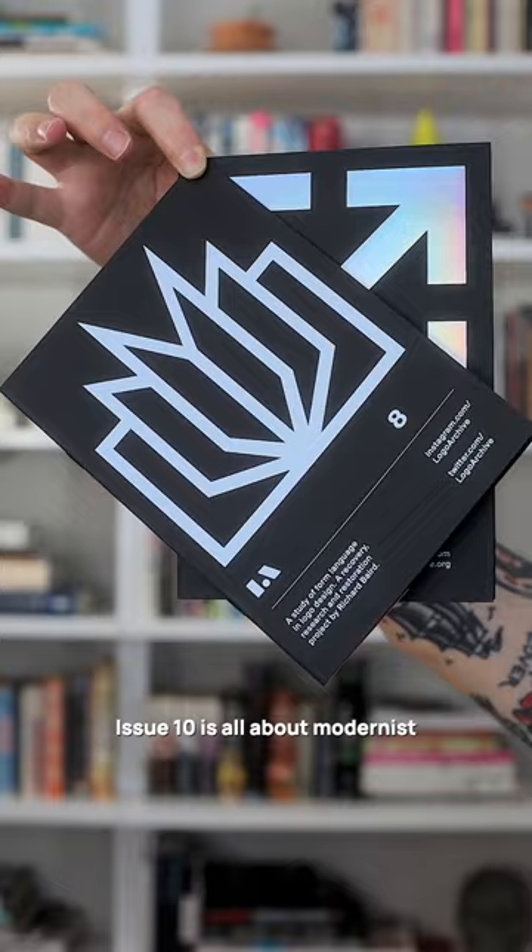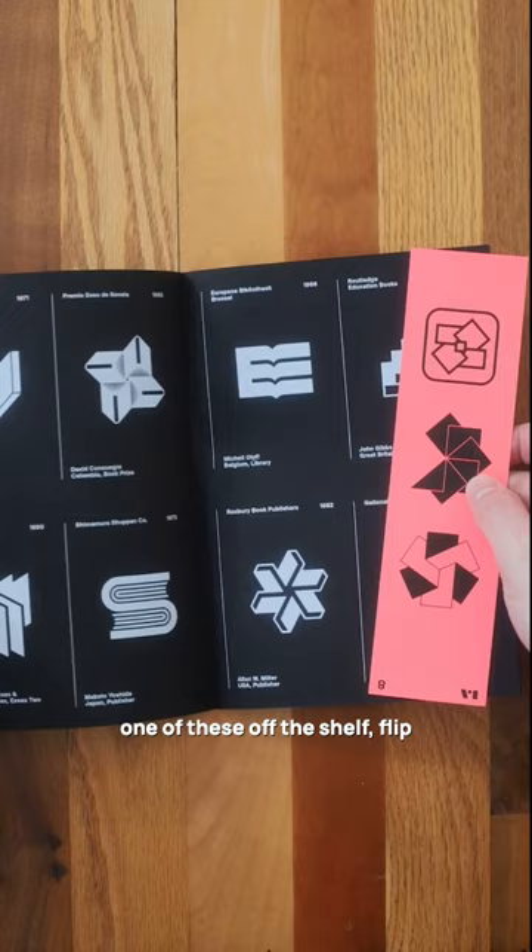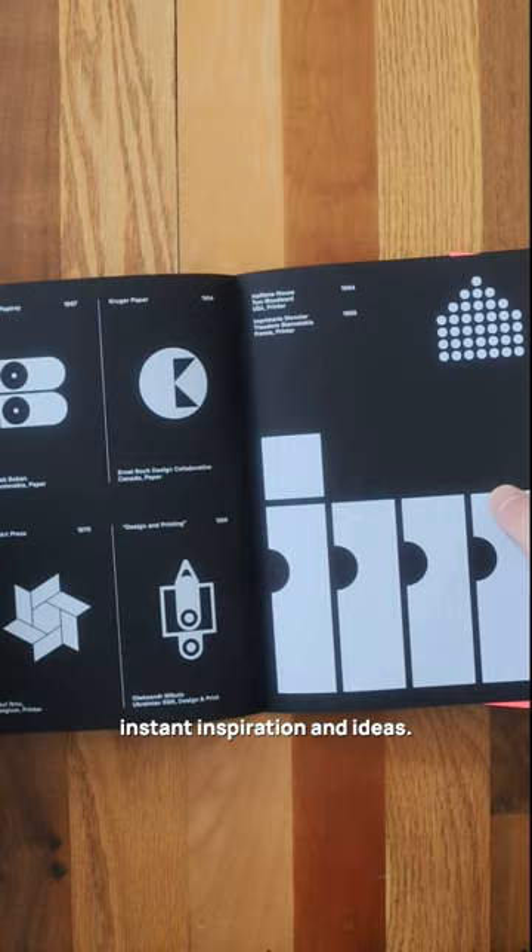I just love the tactical nature of using a physical book as part of my design process. You can pick up really any one of these off the shelf, flip to a random page, and find instant inspiration and ideas. What are your favorite logo design books?